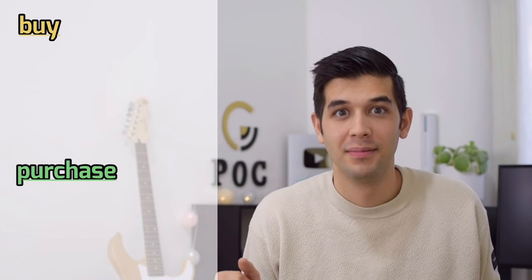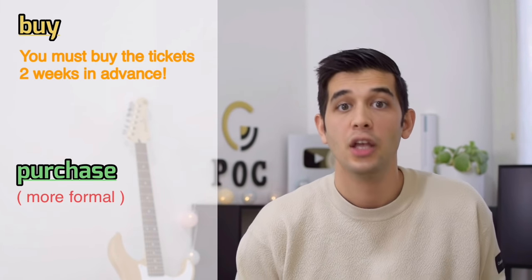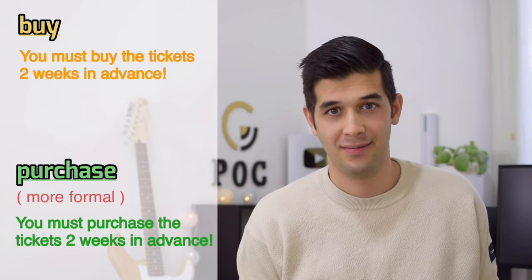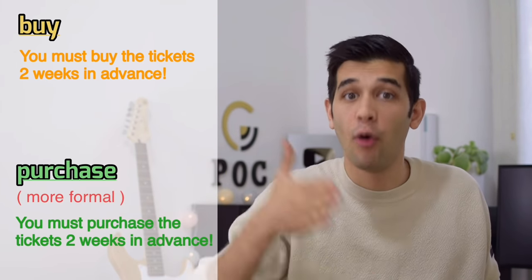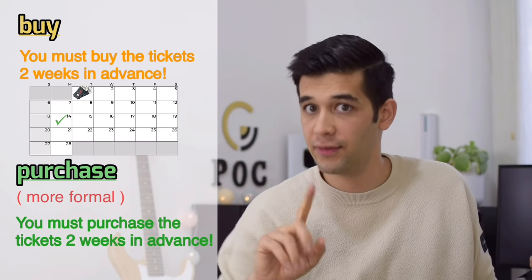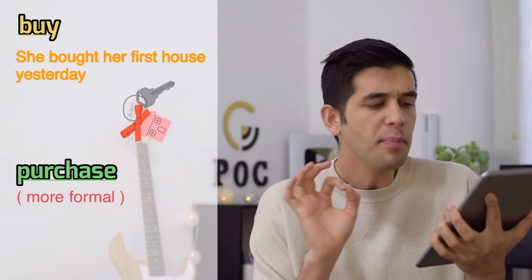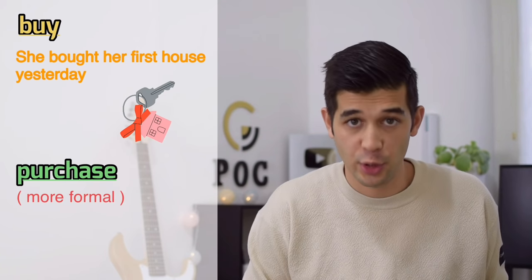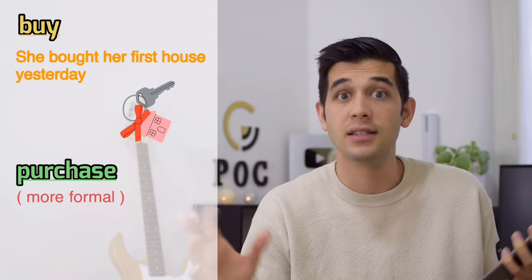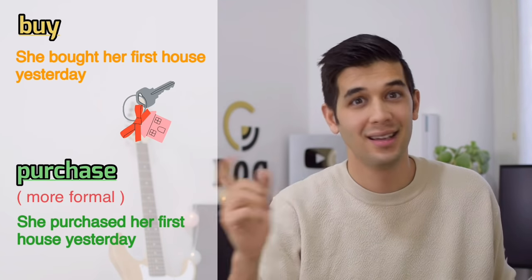Instead of 'buy,' say 'purchase.' This is more formal. For example, 'You must purchase the tickets two weeks in advance.' 'In advance' means before — if an event is on the 14th of October, you should buy the tickets by the 1st of October, two weeks before the event. Or: 'She purchased her first house yesterday.' Note that 'bought' becomes 'purchased' in the past tense.